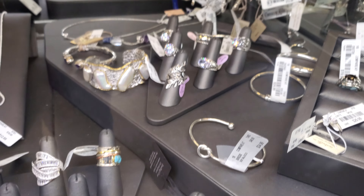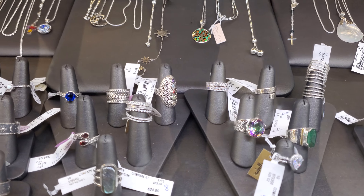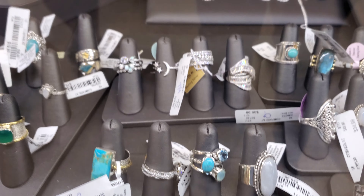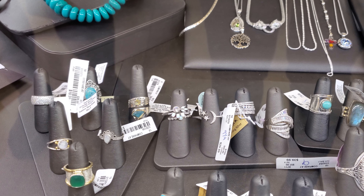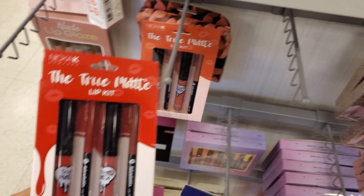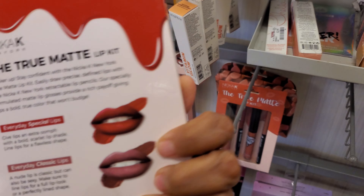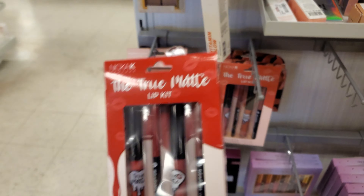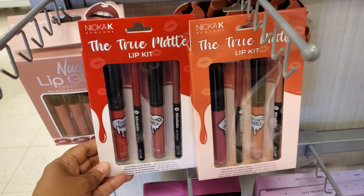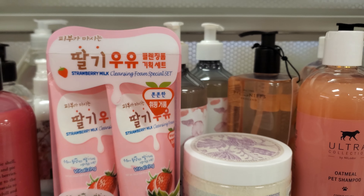That heart one is $30. There's another moon one — that one in the back is actually cute, and that one's going to be $30. I feel like all liquid lipsticks do that drippy effect. These are $5. $7 over here.